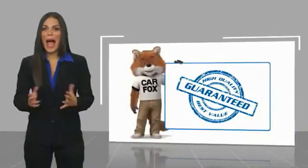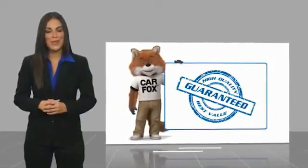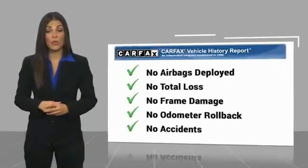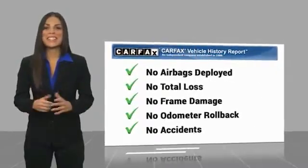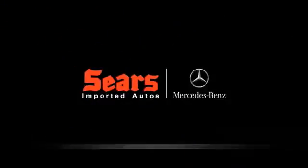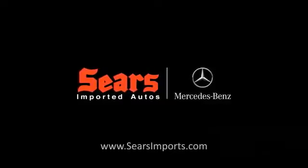Here's another high-quality vehicle with a Carfax vehicle history report. Be sure to find a complimentary copy of this report online or contact the dealership. This vehicle qualifies for the Carfax buyback guarantee. Thanks for listening to the Carfax video.